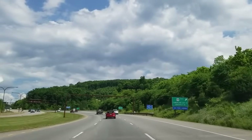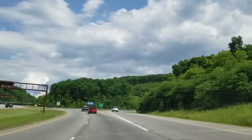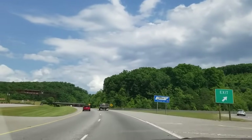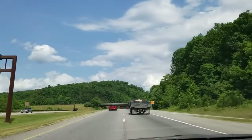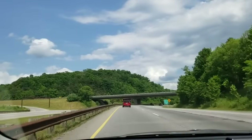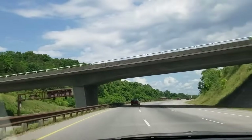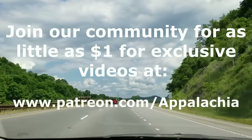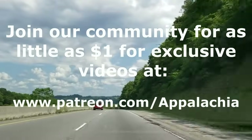I know we did one before, but the video turned out so terrible and was watched so many times I was almost embarrassed to leave it up, so I thought I'd get one that was a little bit better anyway. Thanks for watching, subscribing, commenting, and joining us on Patreon at www.patreon.com/Appalachia — A-P-P-A-L-A-C-H-I-A. Until next time, this is Shane Simmons, and this is The Appalachian Project. Thank you for watching.